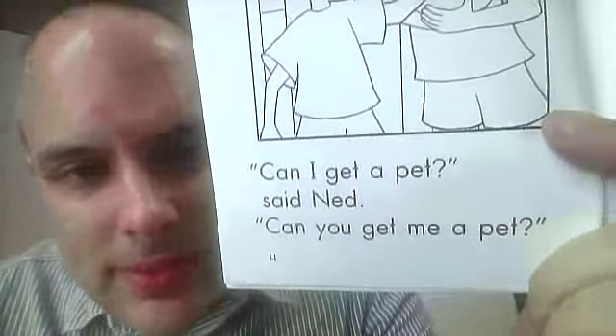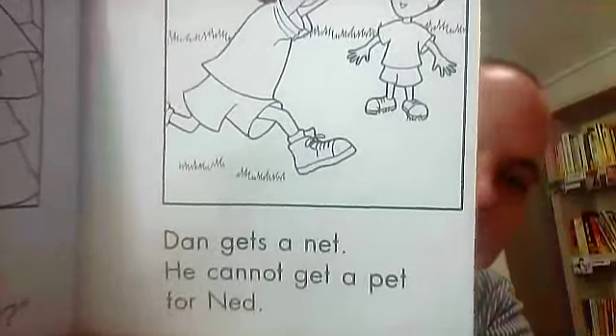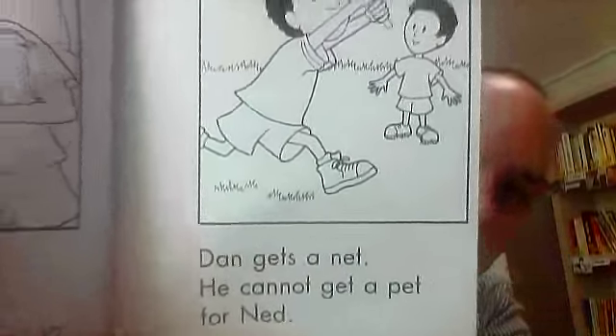Can you get me a pet? Dan gets a net. He cannot get a pet for Ned. So they want a butterfly pet.